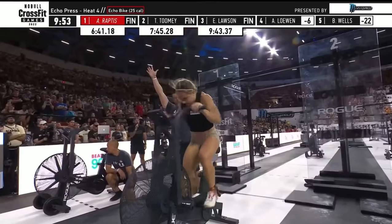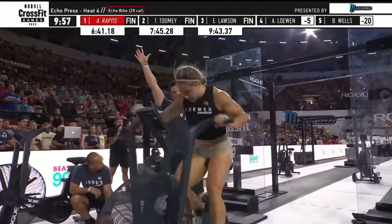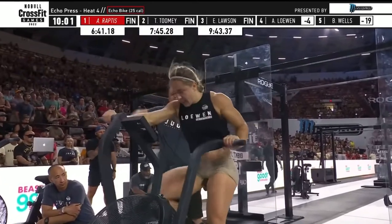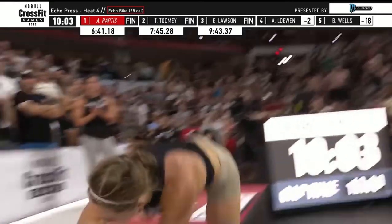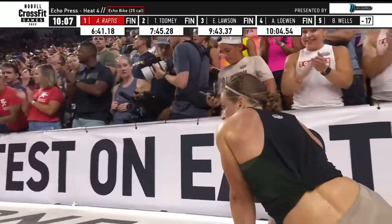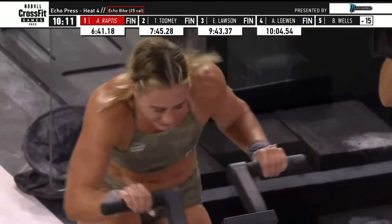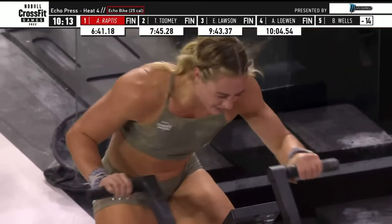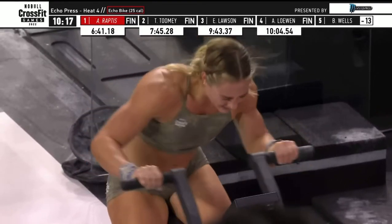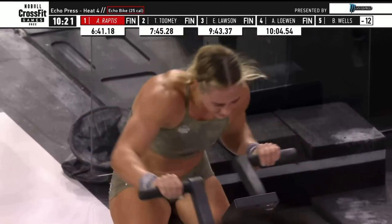Lawson needs to get closer to Mal O'Brien. There's also a battle between fourth and fifth as Loewen is trying to close out. Loewen is sitting at seventh overall, and now she is in. Hayley Adams is trying to get away from Danielle Brandon — that's a race for the top five, separated by only six points. There's Brooke Wells, who has 12 calories left — she's the only woman on the bike for the final time.